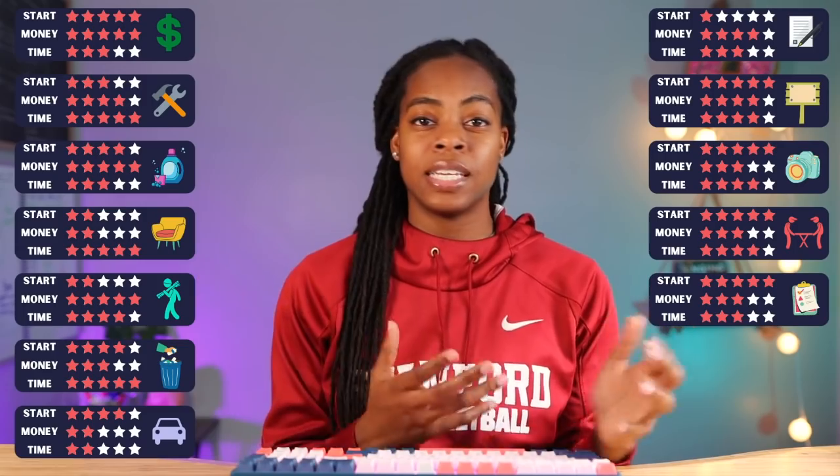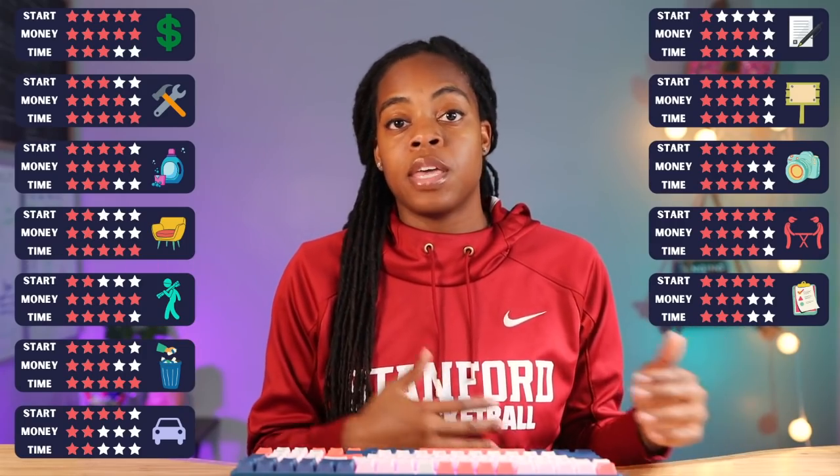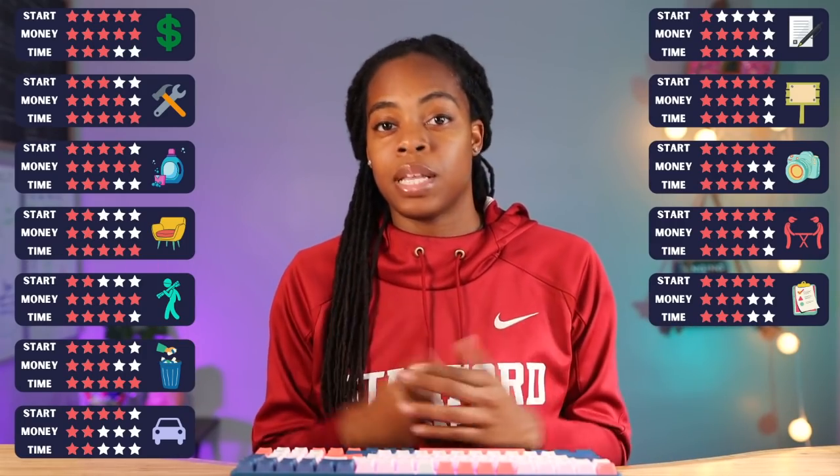Pretty much every investor I know is looking for a good VA, so the ease of getting started gets five stars. Anything you'll need to know, the investor will pretty much teach you when they hire you. In terms of money, every investor pays a different amount and there are so many different tasks that it's hard to pinpoint — but there is a lot of competition from virtual assistants overseas who have a lower cost of living and can accept lower rates. So I'm going to give being a VA three stars for pay. And finally, the time commitment also gets three stars — these tasks are usually time-intensive and a bit tedious, so you're probably going to spend a lot of hours doing repetitive tasks.